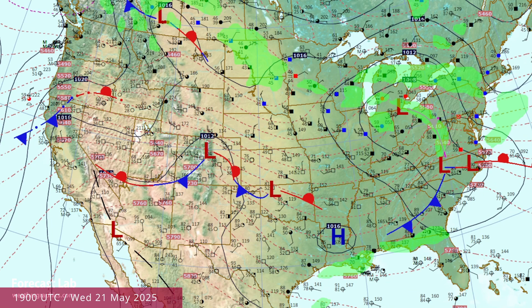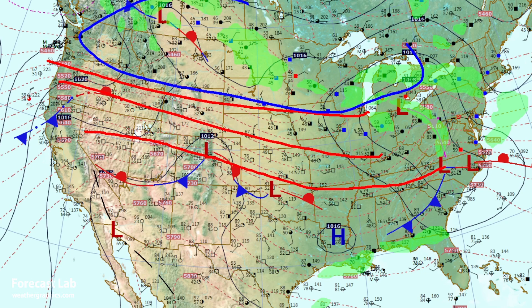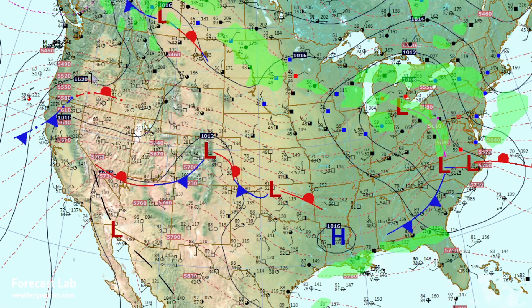The current surface analysis this afternoon shows a ribbon of thickness west to east through the central part of the country, dividing cooler polar air up north from warmer tropical air down in Mexico and the southern tier states. There are a couple of frontal systems — one in the Carolinas, another in the Great Plains not doing very much — and a possible new weather system in Oregon and California, but at this time a very weak reflection, just a little pinching of the thickness field.